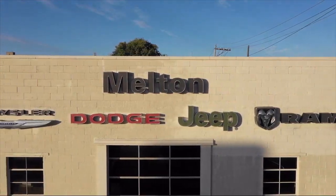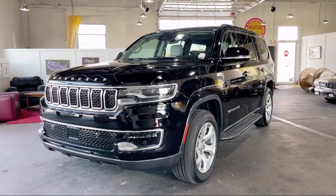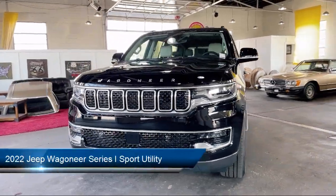Welcome to Melton Chrysler Dodge Jeep Ram, and here's a look at another one of our hand-selected vehicles from our inventory.